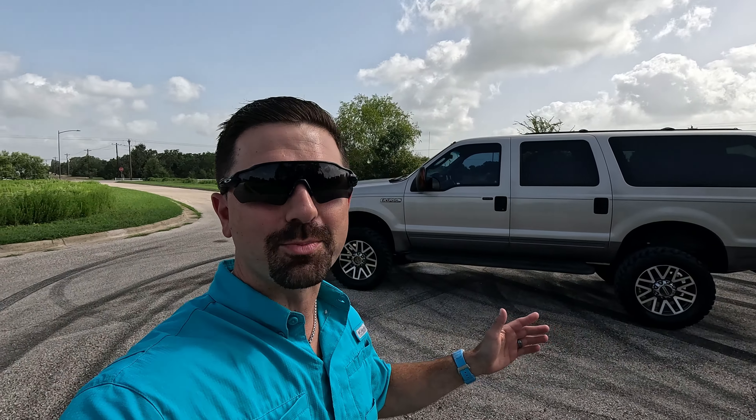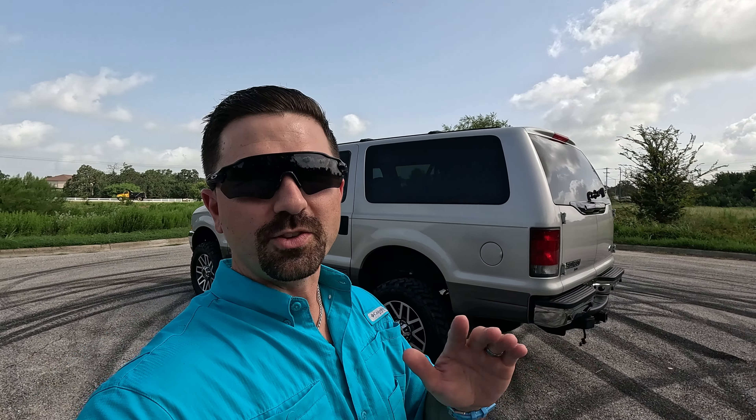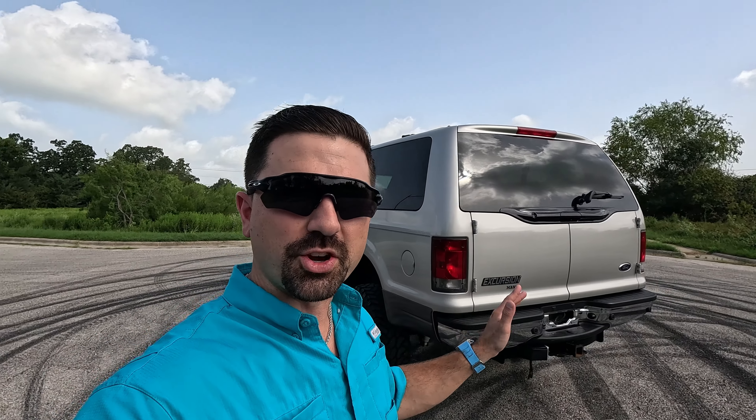Hey, what's up guys? Jake here with Success Motors. I have another walk-around video for you guys today. If you are a Success Motors follower, take a big sigh of relief — I've got an Excursion again. The reason I say that is typically we sell Ford Excursion diesels; that's been the case the past two years or so. Recently we've started selling a few more vehicles, so the past few videos have been of vehicles other than Excursions. But today, all of you Success Motors faithful — I appreciate every one of you — we've got an awesome Ford Excursion today.